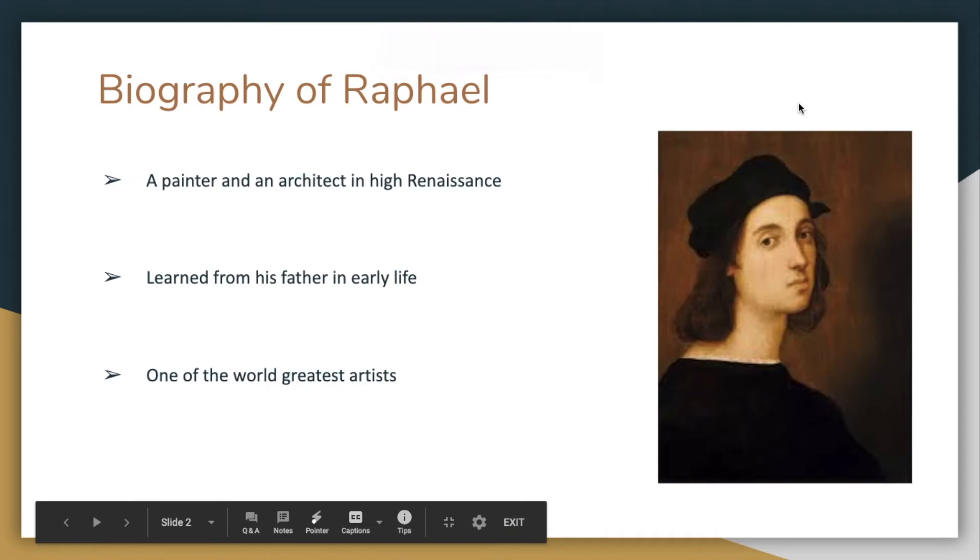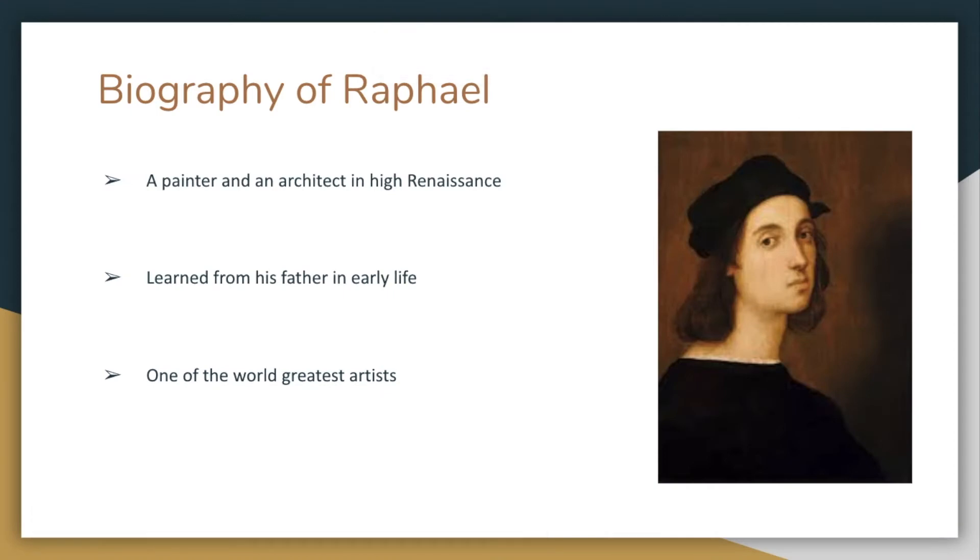The painter of this famous piece of art is a painter named Raphael. He worked as a painter and architect in the High Renaissance. His career started when he was 15, since he drew his self-portrait like the one you can see on your right.